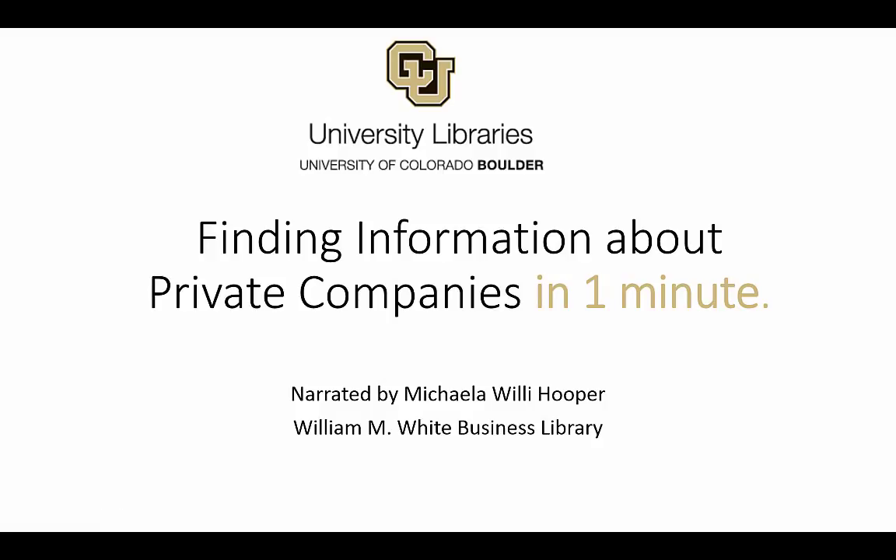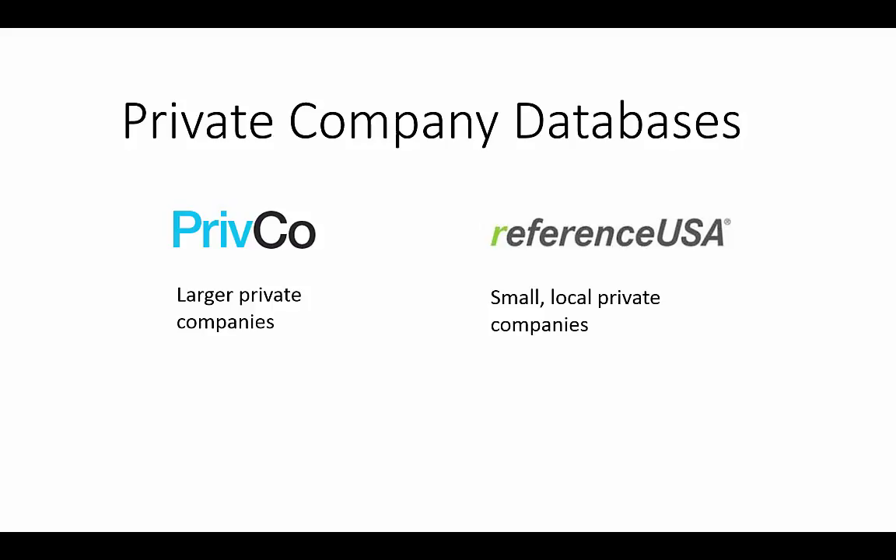Welcome to this very short video about conducting research on private companies. Library databases are your best source for private company information. We're going to look at two databases: PrivCo and Reference USA.